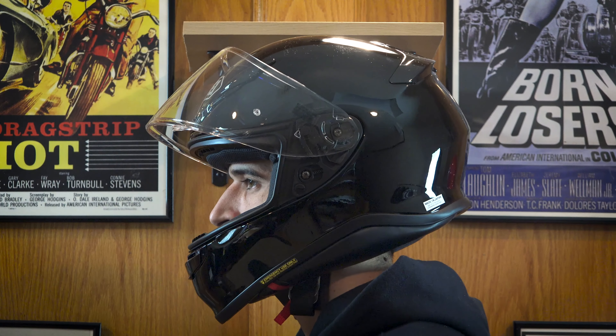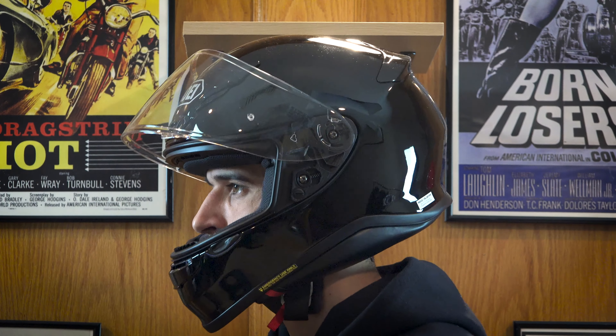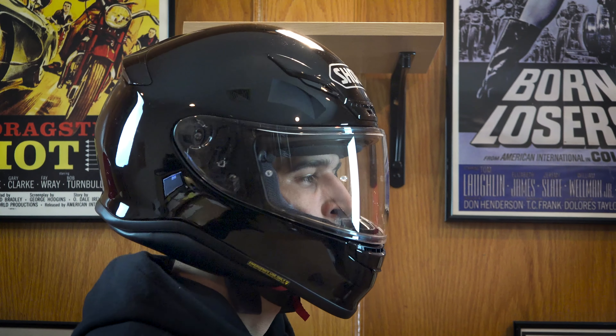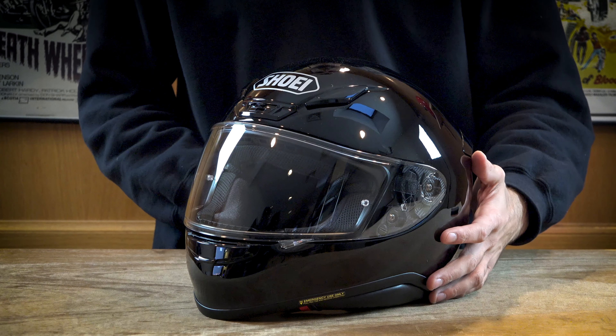What's up guys, Steve here from DeadbeatCustoms.com. On the table we have the RF-1200 helmet from Shoei, available at DeadbeatCustoms.com in over 10 colorways. We have this helmet available in men's sizes extra small all the way to double extra large. This helmet is a premium motorcycle helmet with a standard colorway coming in at $485.99.